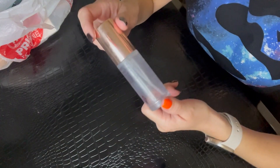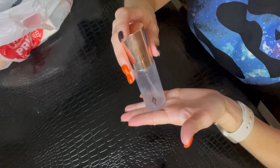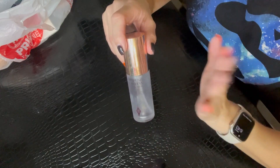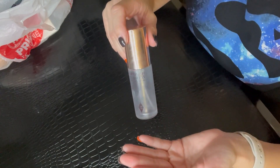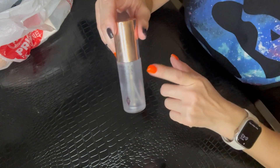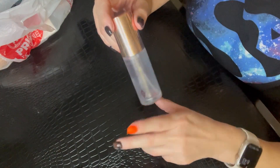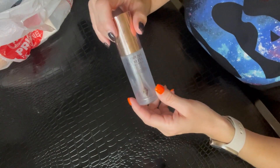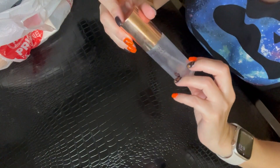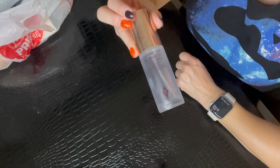Next up is the Charlotte Tilbury Airbrush Flawless Finish setting spray — this is the mini size. On the Sephora website for the holiday they have a two-pack for $29, and I think one individually retails for about $25. I did enjoy this setting spray — it provides a glow and I like the way it makes my makeup look. I'll be picking up that two-pack during the Sephora sale.